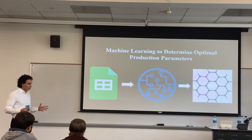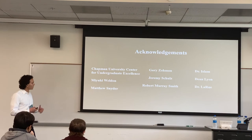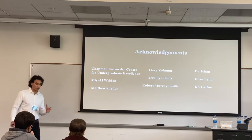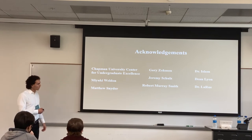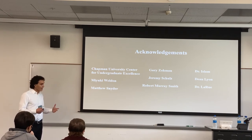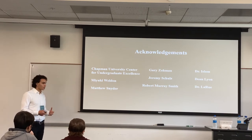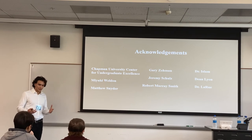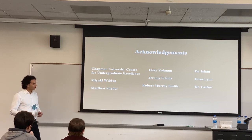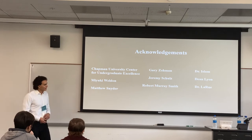While I'm very happy with the state of this project and look forward to the forthcoming work, I owe a lot to the Center of Undergraduate Excellence for helping me kickstart this project, Mayuki Weldon and Matthew Schneider at Fowler's Makerspace for helping me machine parts, my dad Gary Zonen for helping me machine parts, Jeremy Schultz and Robert Harry Smith for inspiration, Dr. Islam for helping me characterize these results on short notice, and Dean Lyon for referring me to Dr. LaRue — who I owe a very special thanks to for allowing me to establish this independent project in his lab and giving me the freedom to pursue it limitlessly. Except for safety, of course.